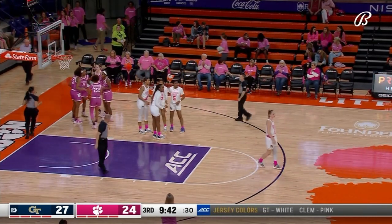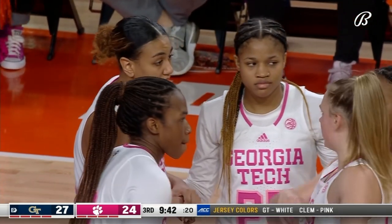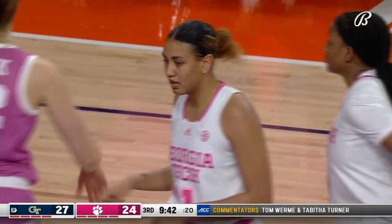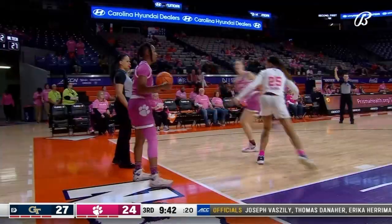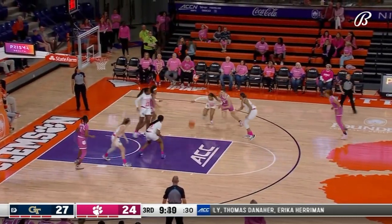Usually when you get a tweaked ankle you want to play through it — you want to tape it, wrap it tighter. What you don't want to do is sit on it and let it swell up and become immobile. Whitehorn is trying to get some more movement in there, puts up that shot but didn't get it to go.